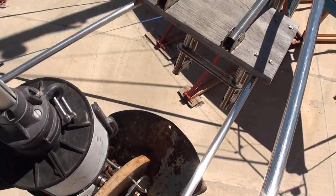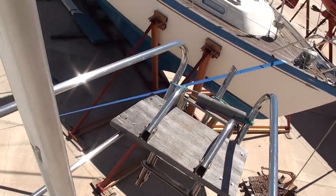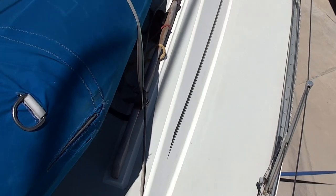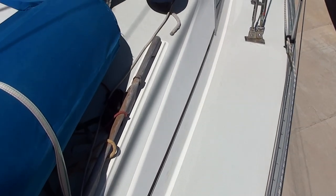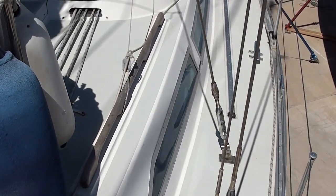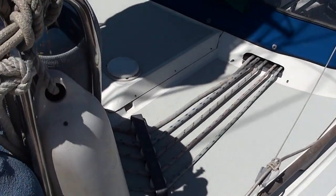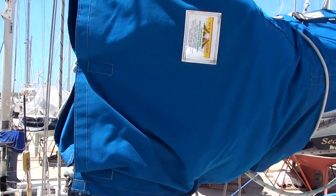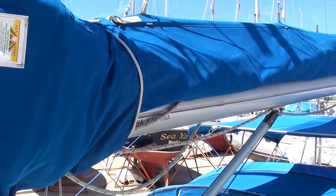As you can see, all the furling is in excellent condition, and there's the pole that we just passed. There's a little winch on the main for getting the halyards up.